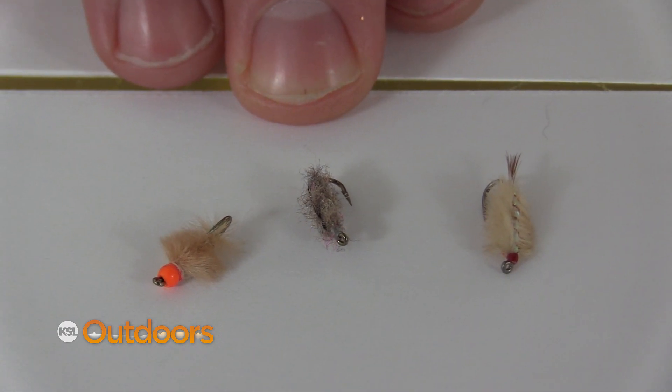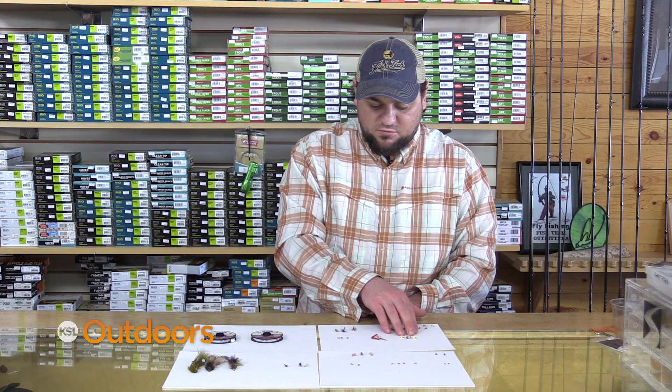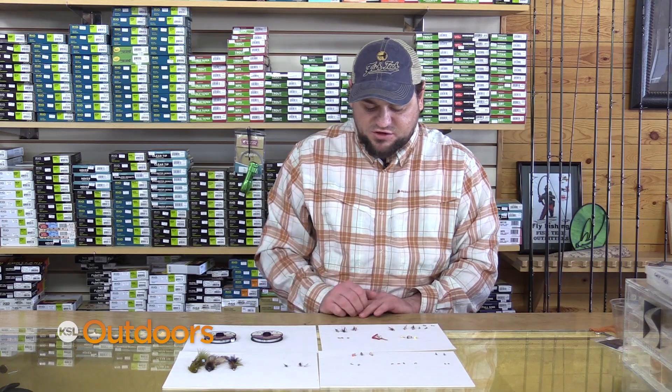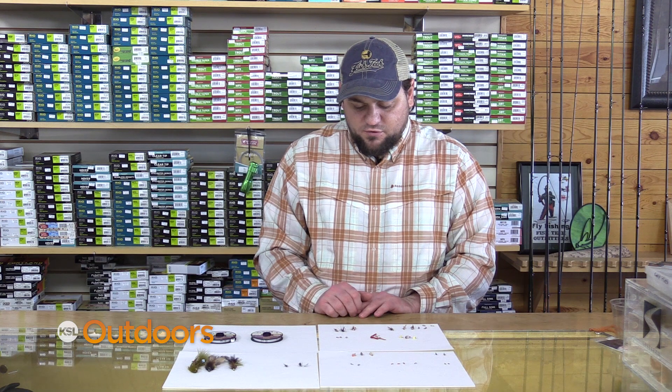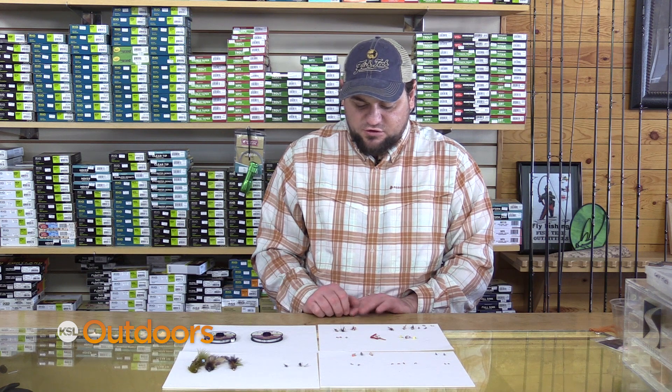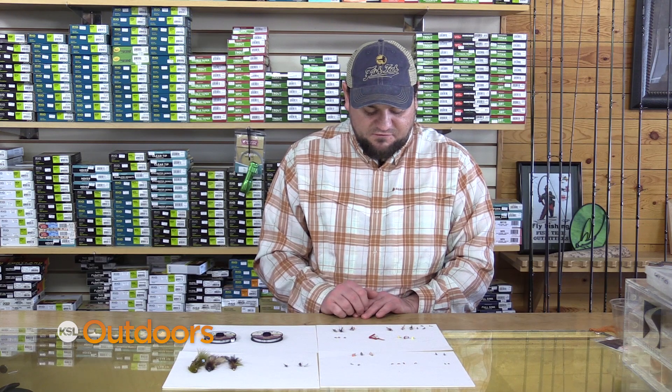Don't forget about your sow bugs. Even though the spawn's over, there's eggs still in the river, so don't forget to try an egg pattern. Worms will work all year long. And then there's always flies that can be just about anything — like a zebra midge, stone fly, maybe a little worm. Those are very effective.